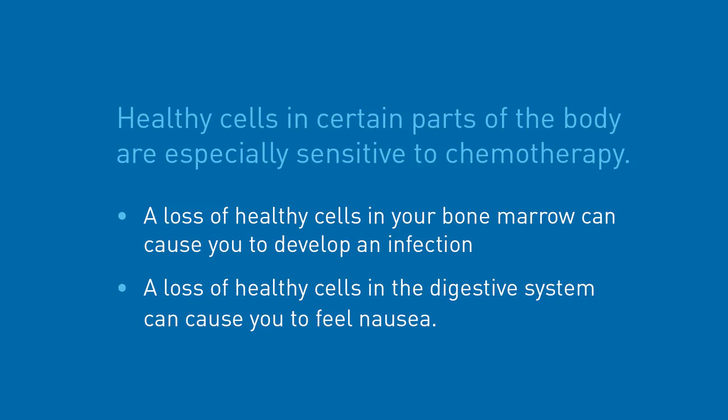Chemotherapy is effective at destroying rapidly growing cancer cells, but unfortunately it also affects normal cells that grow rapidly. It is the damage to rapidly growing normal cells that can result in the side effects people experience. Healthy cells in certain parts of the body are especially sensitive to chemotherapy drugs. For example, loss of healthy cells in your bone marrow can cause you to develop an infection, and loss of healthy cells in the digestive system can cause you to feel nausea.